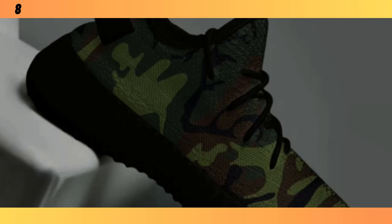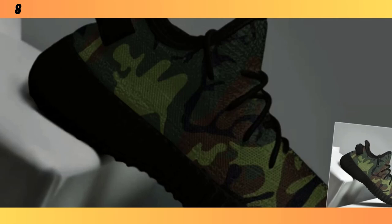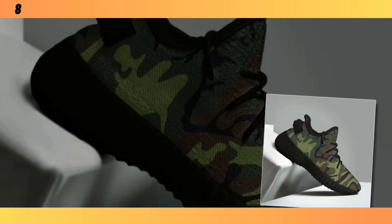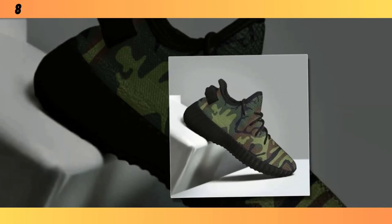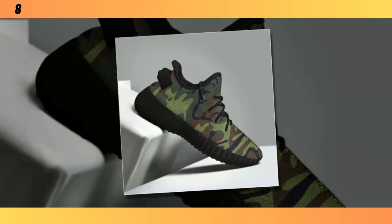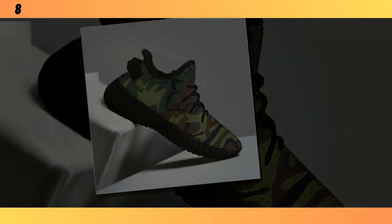If you want to buy the product, you will find the product link in the description and comment section. Thanks for tuning in to this review. If you found this video helpful, make sure to give it a thumbs up and share it with your friends. Don't forget to subscribe to Footwear Frenzy 360 Deg for more in-depth reviews on the latest footwear trends. Let me know in the comments which pair of camo shoes caught your eye and which one you'll be adding to your collection. Until next time, keep stepping up your style game. Thank you.